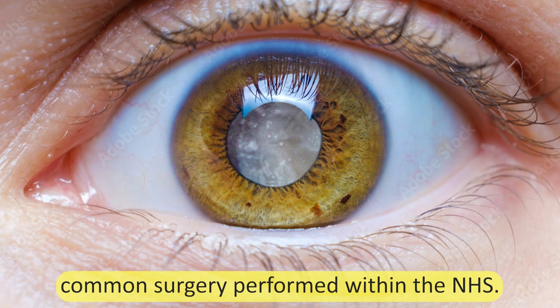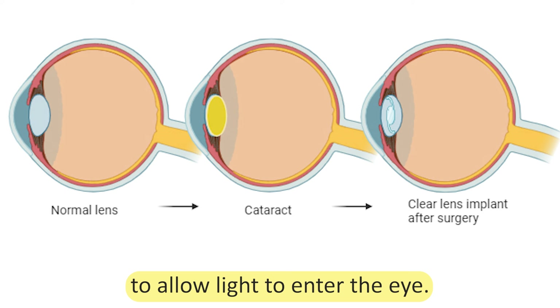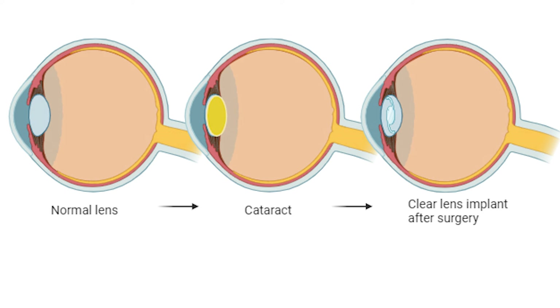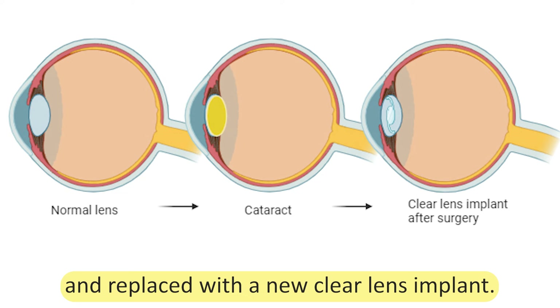Cataract surgery is the most common surgery performed within the NHS. A cataract is cloudiness of the lens, which is normally clear to allow light to enter the eye. During cataract surgery, the cloudy lens is removed and replaced with a new clear lens implant.